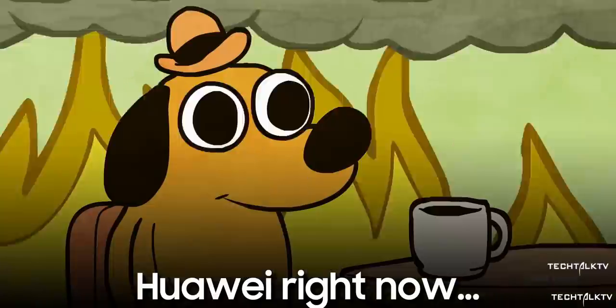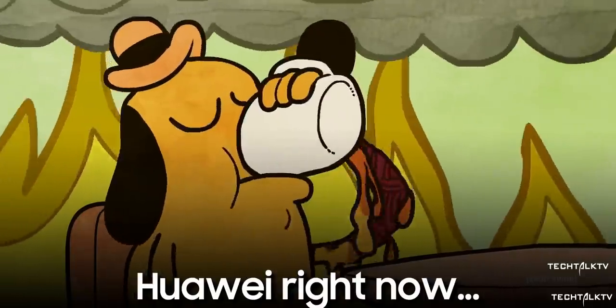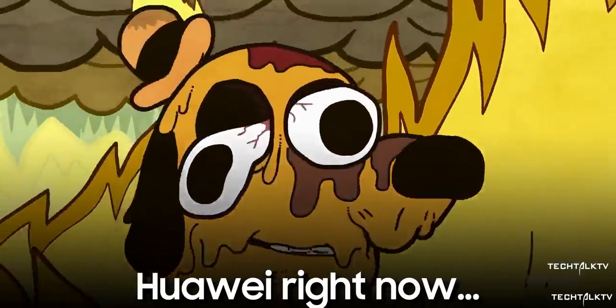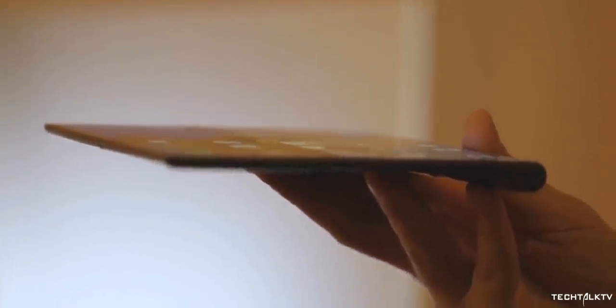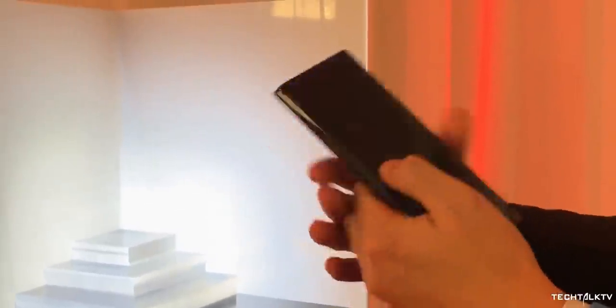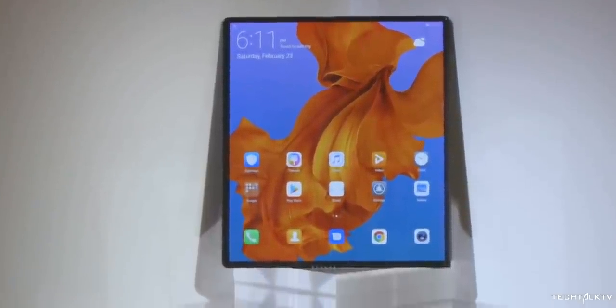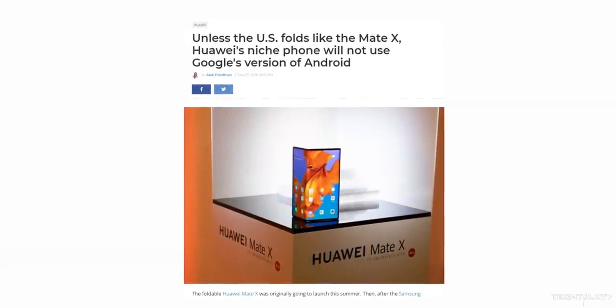We've learned recently that the Mate 30 series has been banned from using Google apps, and Huawei has responded that they'll use open-source Android without Google services. And today, in a new low blow to Huawei, we're learning that the Mate X — Huawei's foldable smartphone — will not have Google apps either. Earlier reports suggested the Mate X would be excluded from the ban because its launch happened before Huawei was put on the blacklist, but it looks like that's not the case — the Mate X is now also banned from using Google services.